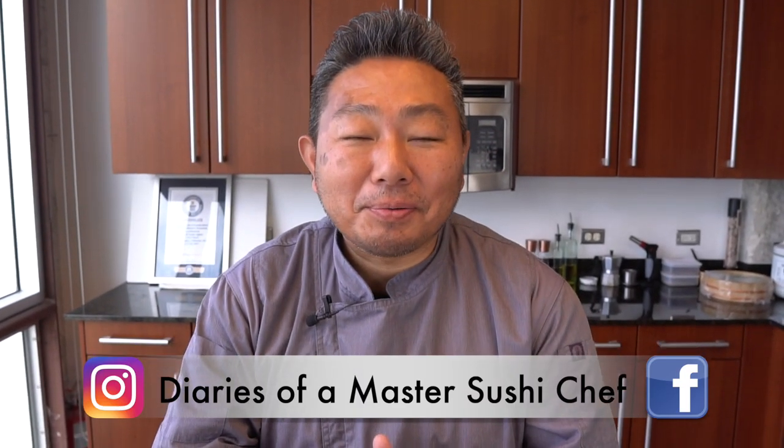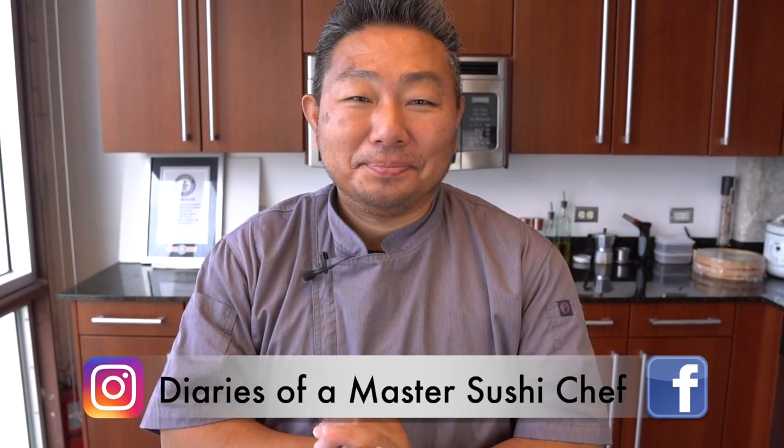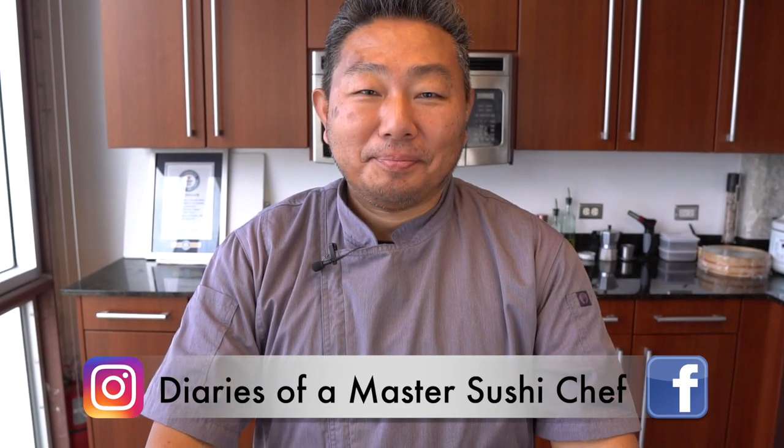Hiro-san! Good afternoon everyone! Good afternoon to you! We got a great day and a great challenge! Let's talk about what's happening today.